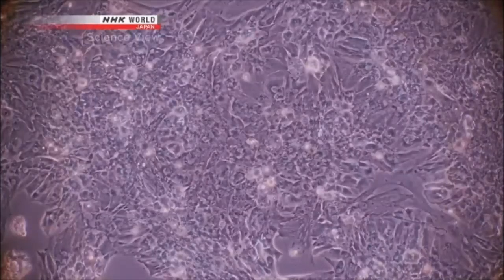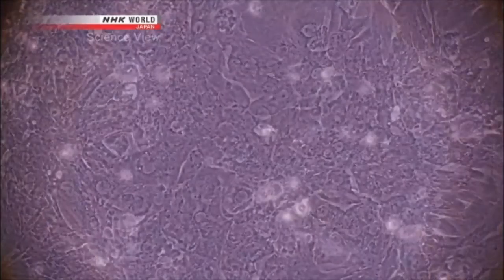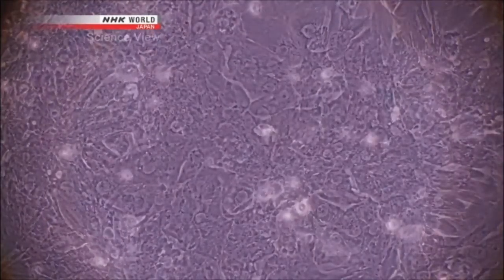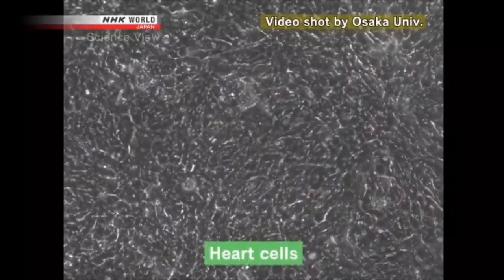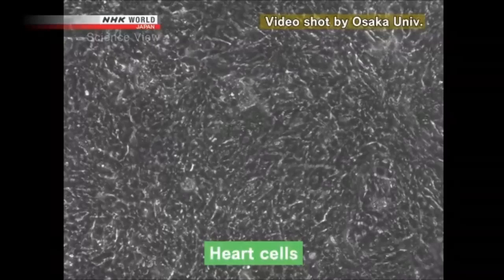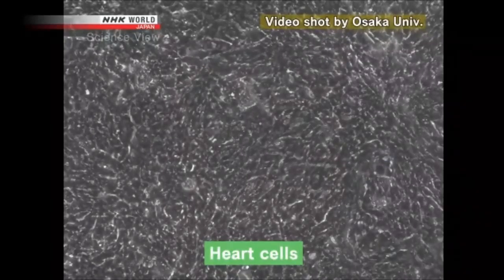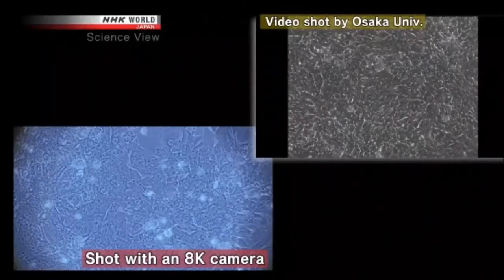Captivating, like a pulsating work of art. For comparison, here is a video that Osaka University previously used for heart cell research. The difference is striking.